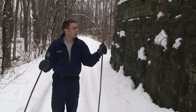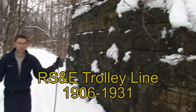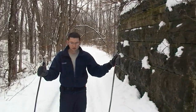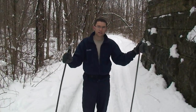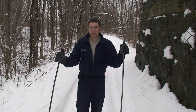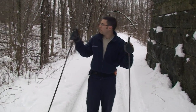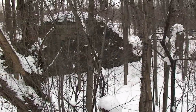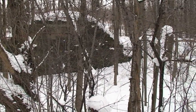We're standing next to an abutment from the old RS&E line, the Rochester, Syracuse, and Eastern Trolley line. That was an electric trolley that ran all over this area and connected into other lines all across the country. This abutment on the far side and right next to me crossed over the enlarged area canal.